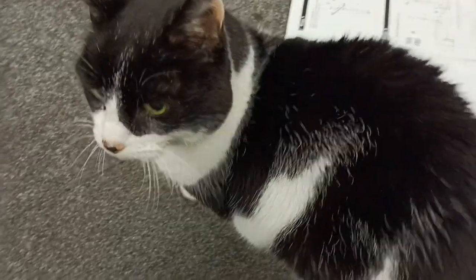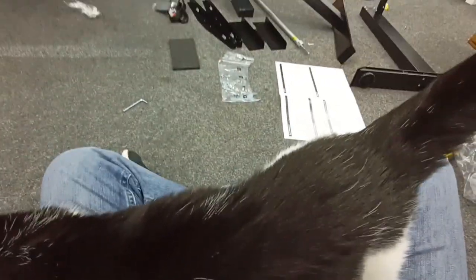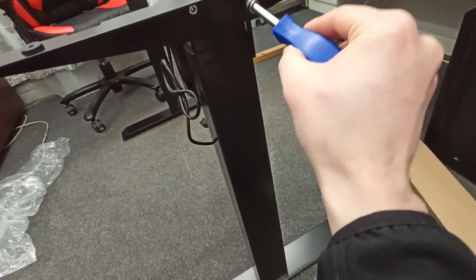Hello Bella! She just wants a cuddle. I made the mistake of sitting down — my own fault. All right, sorry desk, you have to wait.